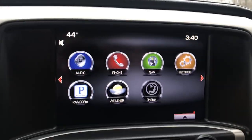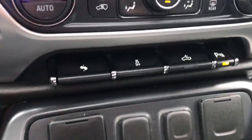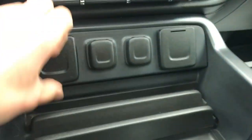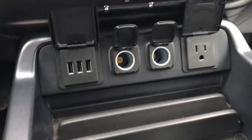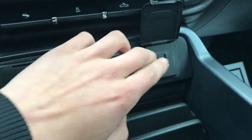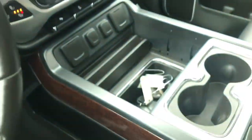Dual zone climate control, driver and passenger. Got a lot of electric features on this truck — you've got your power pedals, traction control, your bed lights, and your park assist. You've also got a fairly decent amount of plugs: three USBs, two cigarette lighter plugs, and a household-style outlet as well. Got the full console in this truck.